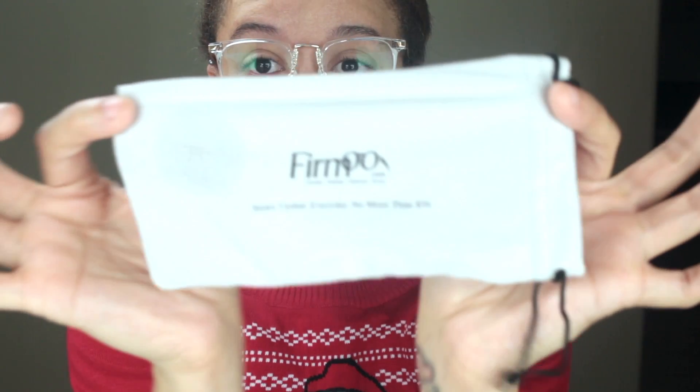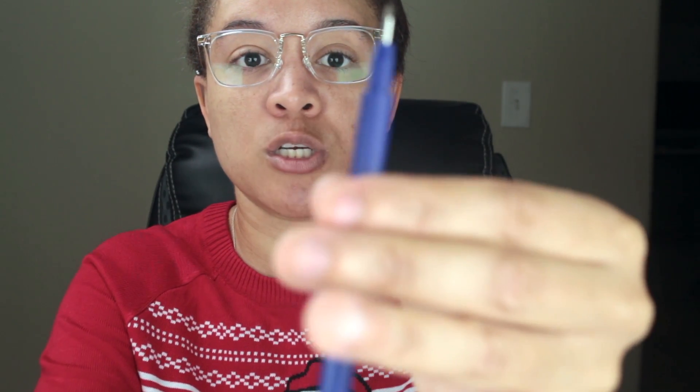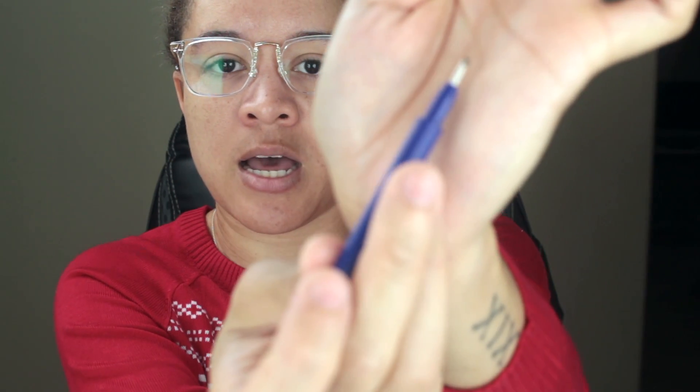Let me talk about everything that comes with your glasses. You get this little suede pouch that folds over so you can store your glasses in it. It also comes with a hard case, a cleaning cloth with Furmoo printed on it, and a screwdriver kit — a flathead and a Phillips head. You also get a keychain screwdriver and replacement nose pads.